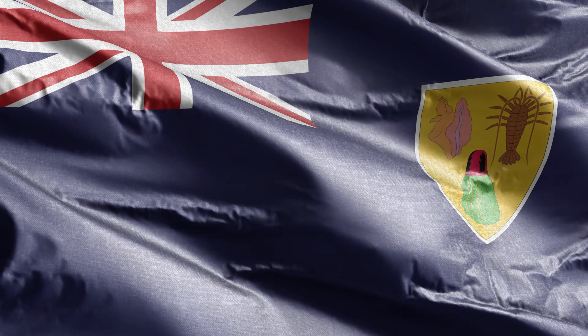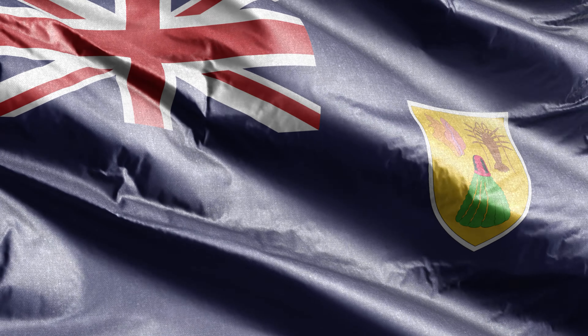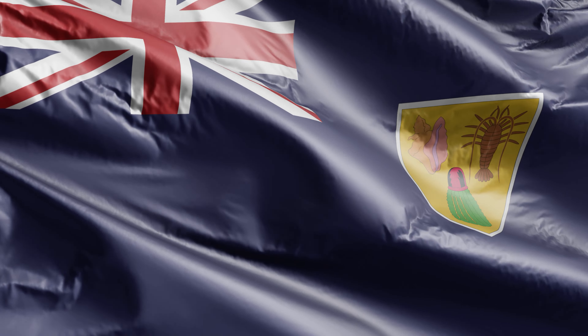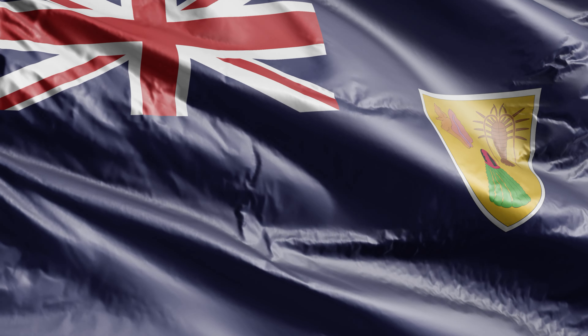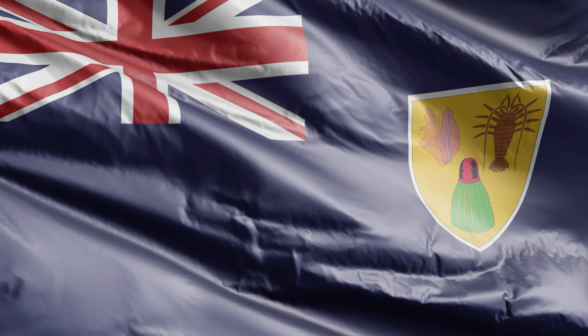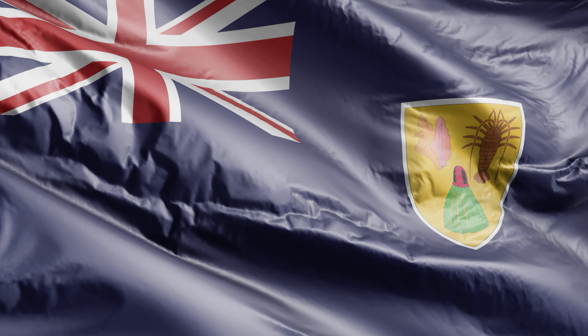The most captivating feature of the flag is the shield on the right, a testament to the island's natural beauty and cultural heritage. It prominently features a conch shell, a spiny lobster, and a Turks-head cactus, each symbolizing the rich marine life, the bountiful resources, and the resilient nature of the island's flora.